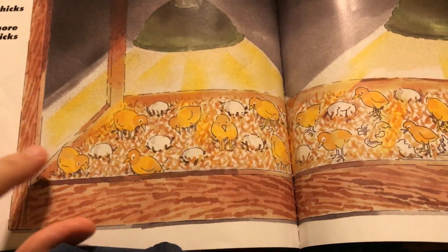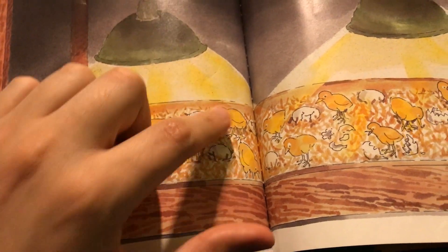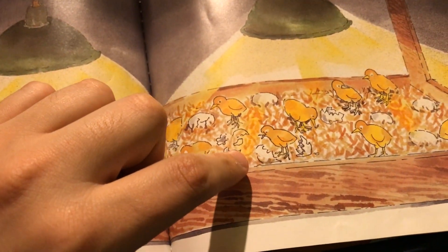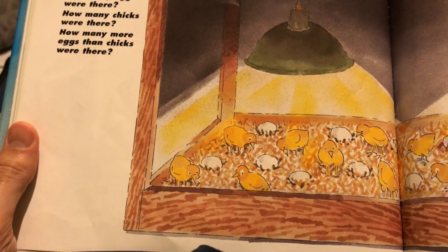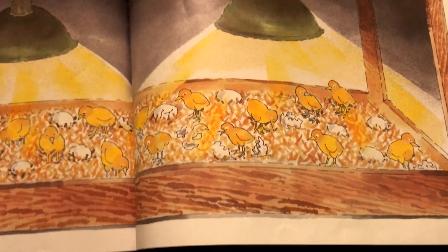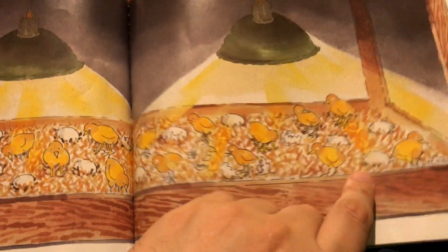How many chicks were there? One, two, three, four, five, six, seven, eight, nine, ten, eleven, twelve, thirteen, fourteen, fifteen, sixteen, seventeen. Wait, we've got to count the eggs again, because there seem to be more chicks than eggs. I might have messed up — let me try one more time.